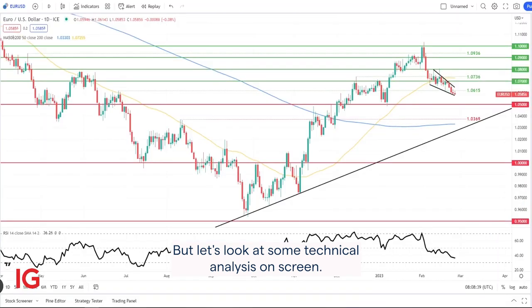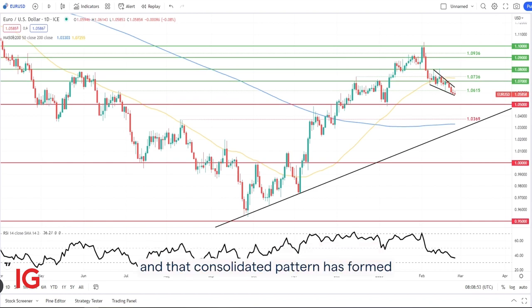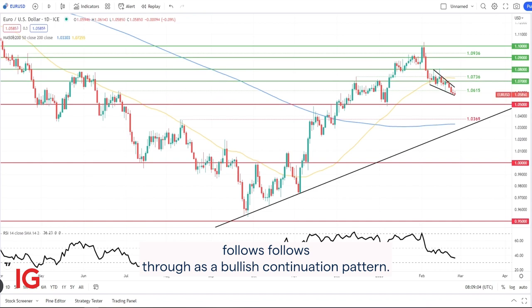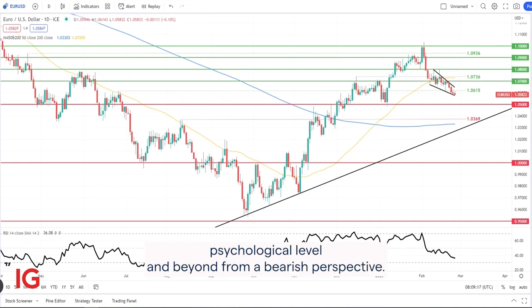Let's look at some technical analysis. On screen I have the Euro dollar daily chart. We can see the rate of appreciation against the Euro from the US dollar has been decelerating of recent, and that consolidatory pattern has formed a falling wedge type chart pattern, which I've highlighted in black. Traditionally, this chart pattern follows through as a bullish continuation pattern, so naturally I'd be looking for an upside break above wedge resistance, which could bring into consideration the 1.07 psychological level and beyond.